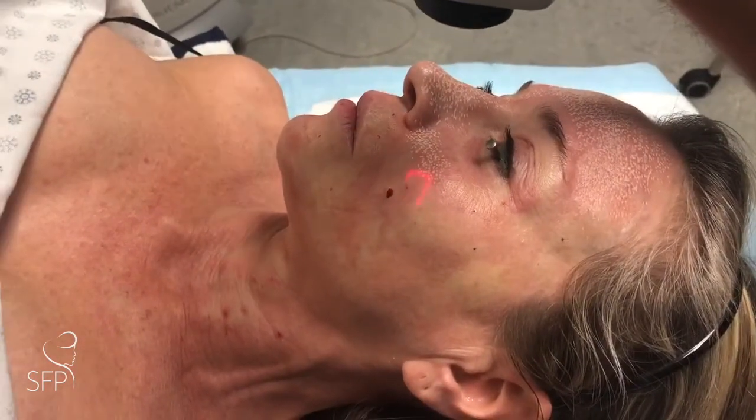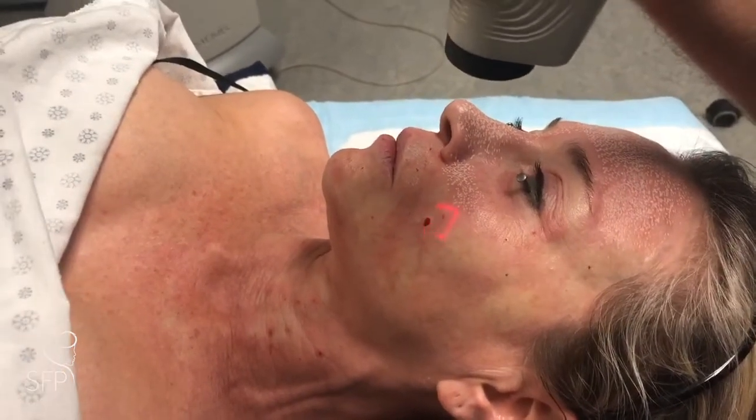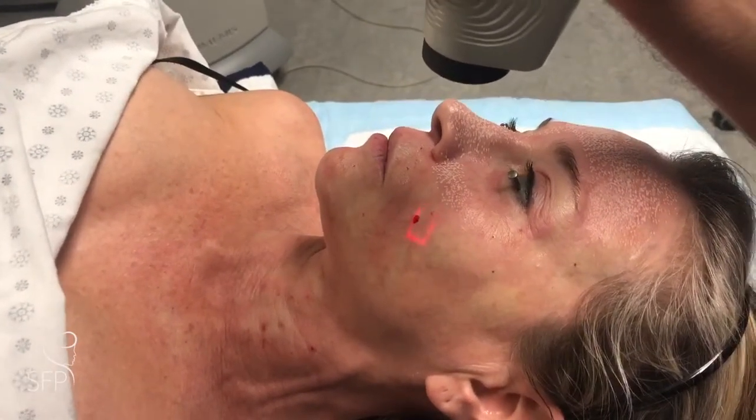We'll be doing a deep resurfacing with an erbium laser around her mouth, to get rid of the lines that extend above and below her lips.